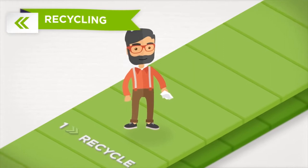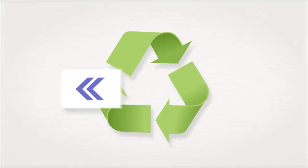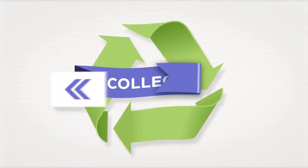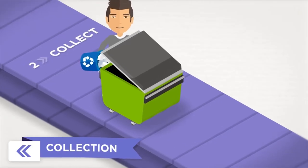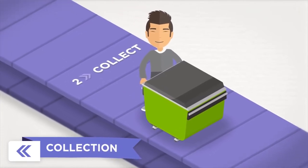Firstly, continue the great work — recycling your waste paper in recycling bins throughout your workplace. When it's time for collection, choose an Australian paper recycling partner to ensure your waste paper is sent to Victoria's Maryvale Mill for remanufacturing.